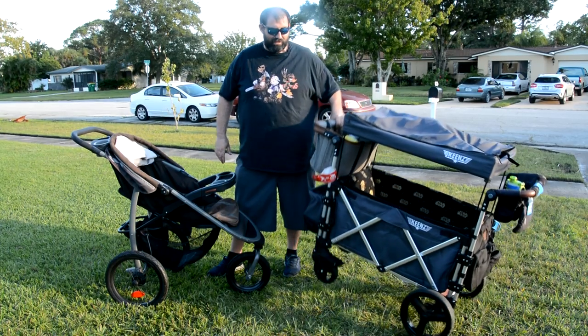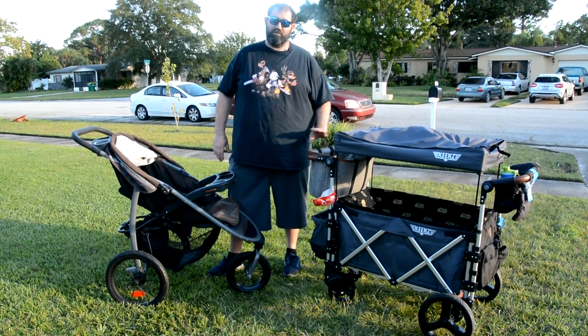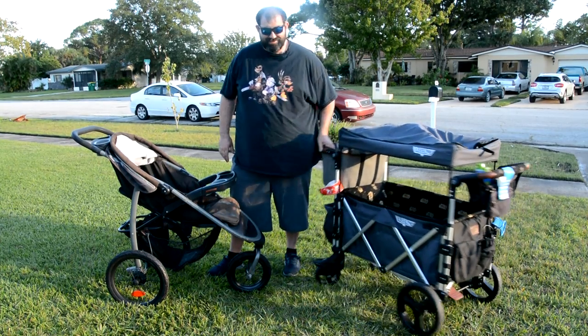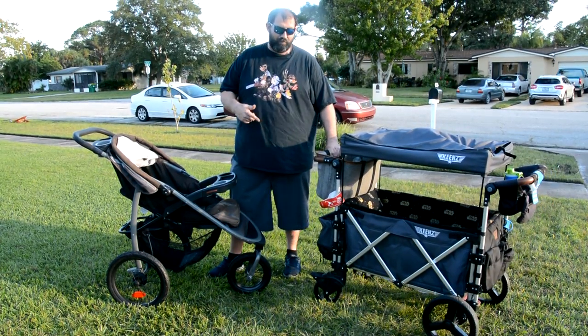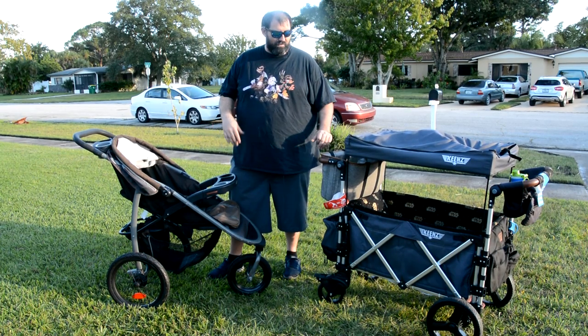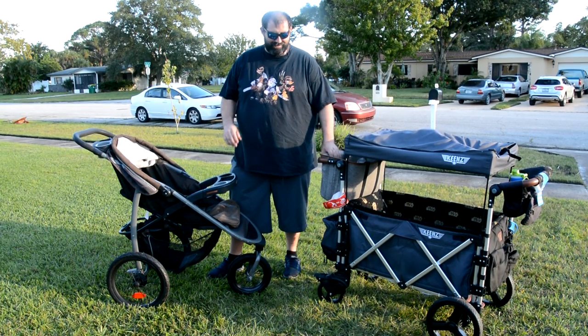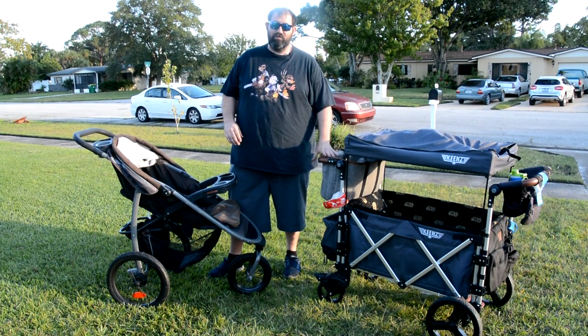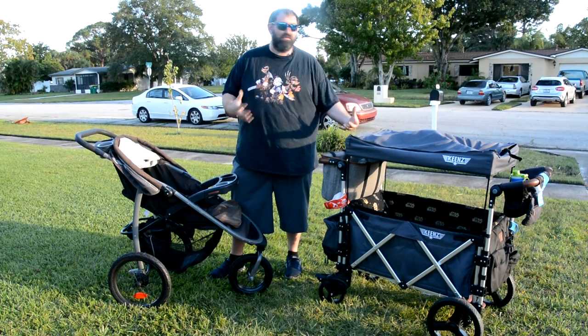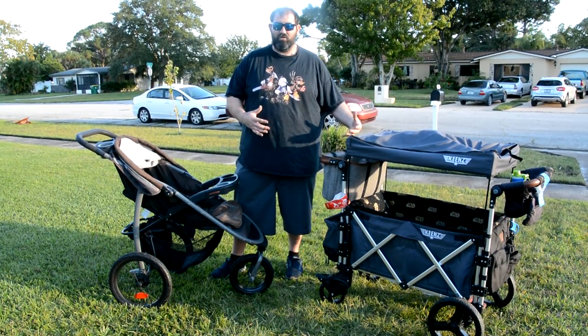That's never going to happen with the Keens. You would have to put so much weight on the back of this thing — it would be ridiculous. The stroller is super maneuverable. If you need a great stroller that's going to be with you for your child's life, this is that stroller.